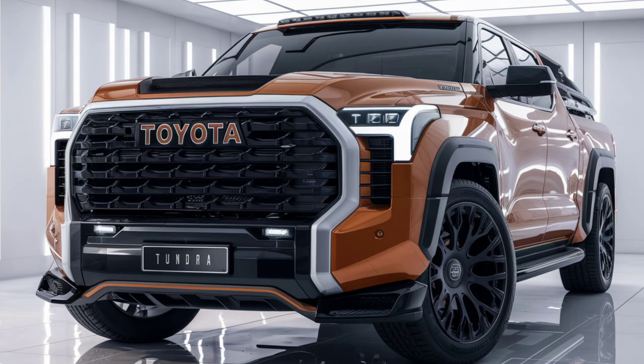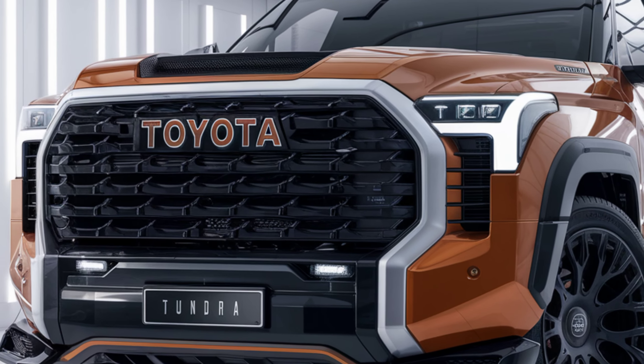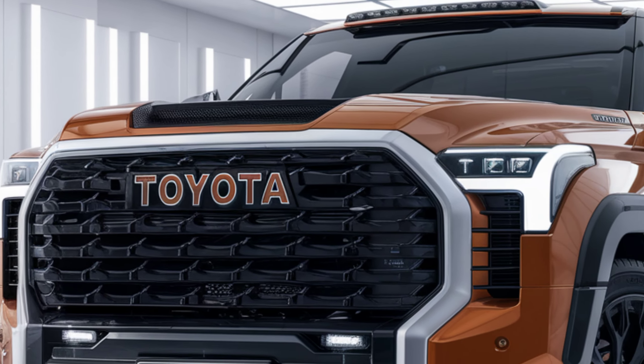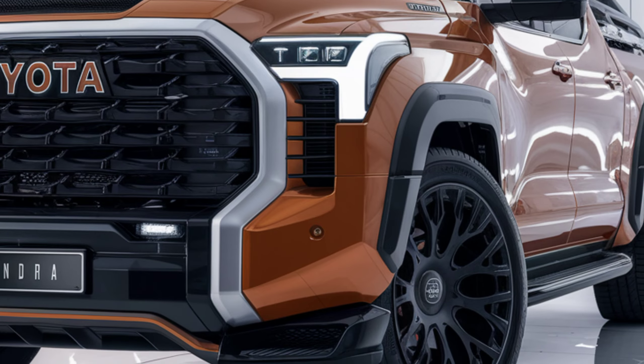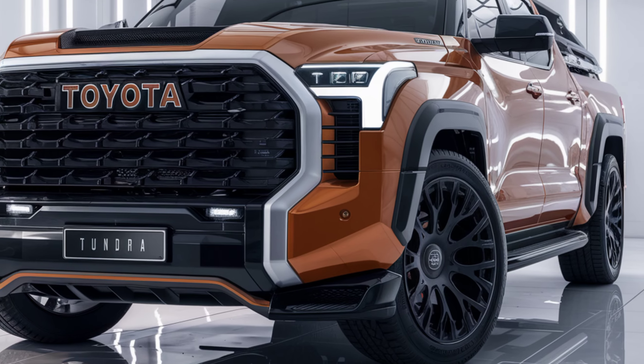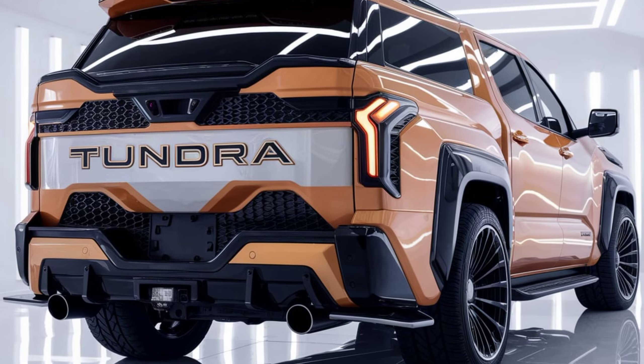Pricing for the 2025 Toyota Tundra starts at approximately $40,000 for the base model, with higher trims and options pushing the price up to around $70,000 or more depending on features and configurations.